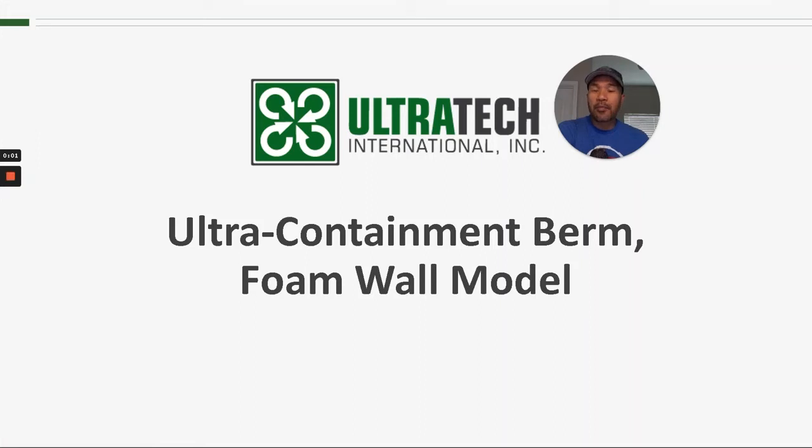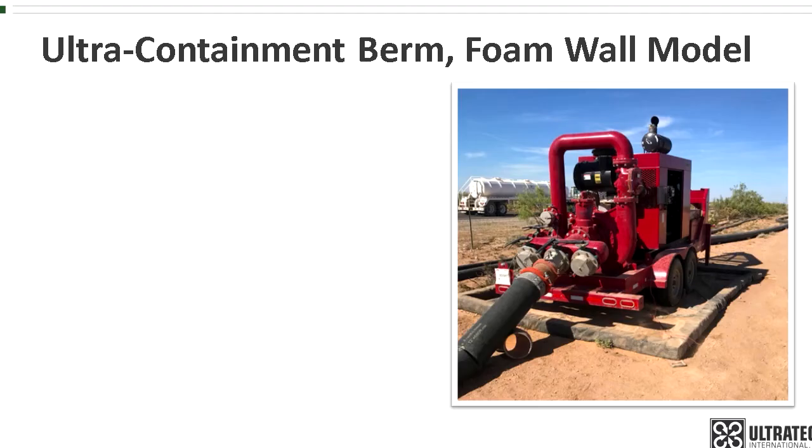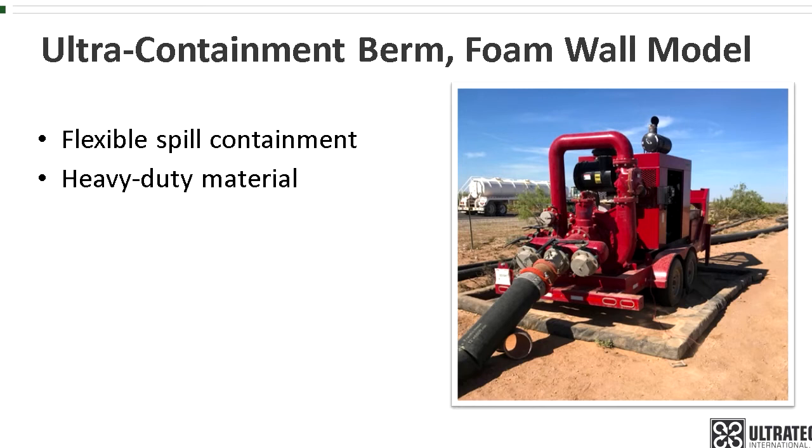It's time for product training. Today we're talking about the ultra containment berm foam wall model. The foam wall model and other containment berms fall into a general product category known as flexible spill containment. The flexible refers to the coated fabric or geomembrane liner that is used to contain leaks and spills. This material is heavy duty enough to withstand trucks, forklifts, frack tanks, and all the abuse seen on site.